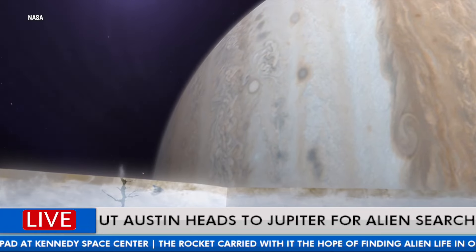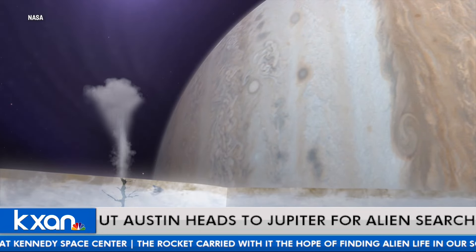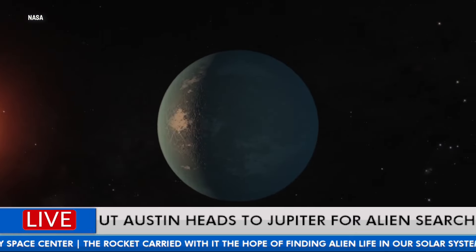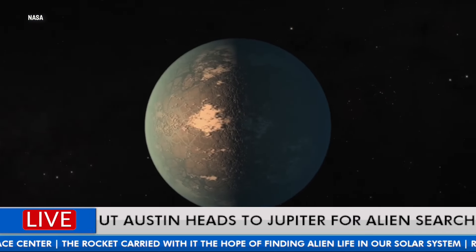Look at this animation — really deep ice, water vapor pouring out, nutrients mixing from the surface to the subsurface, which allows this churning to occur. So hopefully, maybe, life will form down there.